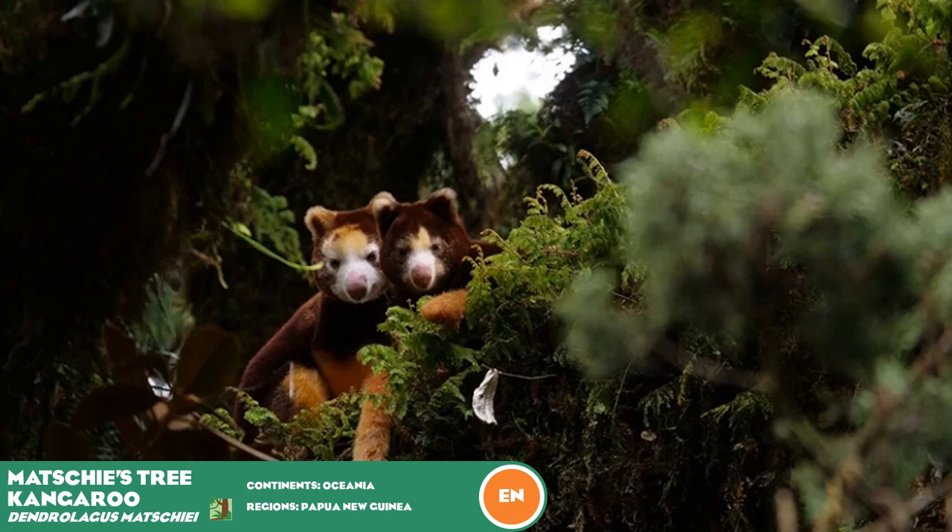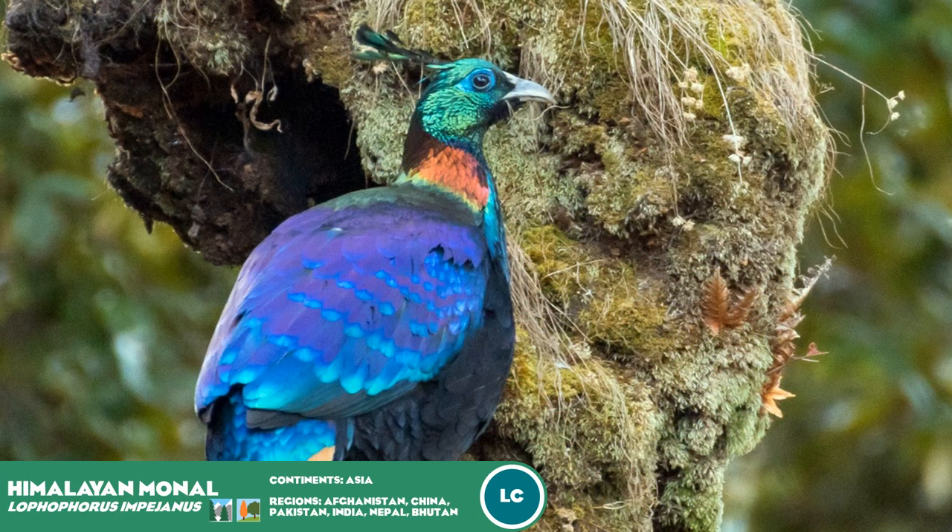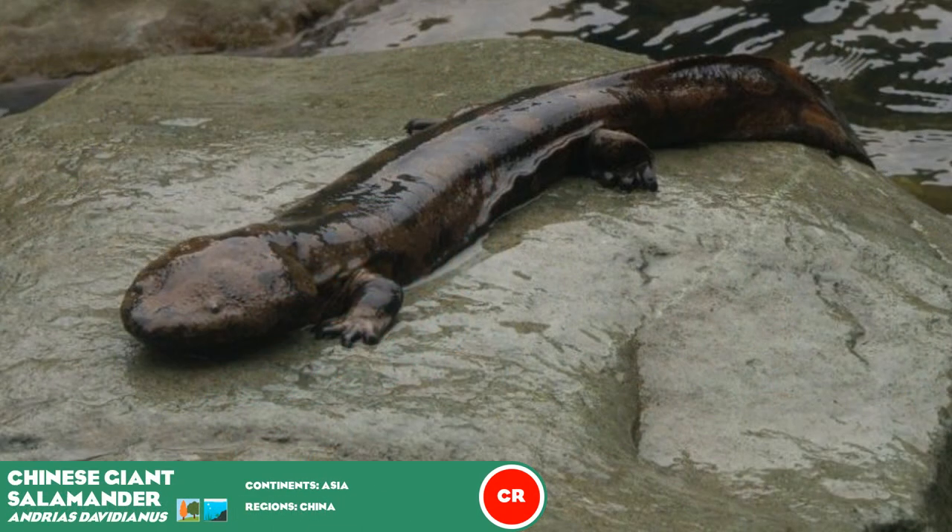The Golden Pheasant is a colorful bird from the highlands of western China, found in similar areas to the giant panda, Takin, and red panda. Males have a bright array of colors — reds, oranges, greens, blues, and yellows — giving this bird a very distinct appearance. The other option is the Himalayan Monal, with its metallic colors and feathers. Both are eye-catching bird species, and whichever one is added, players would get similar use out of each.